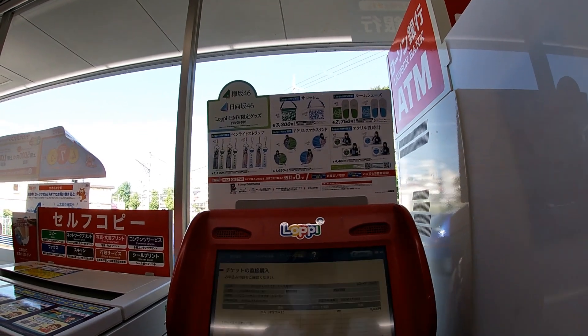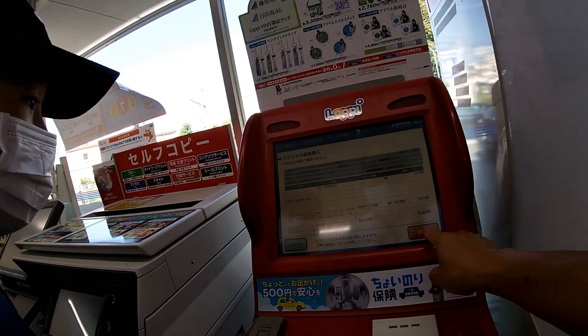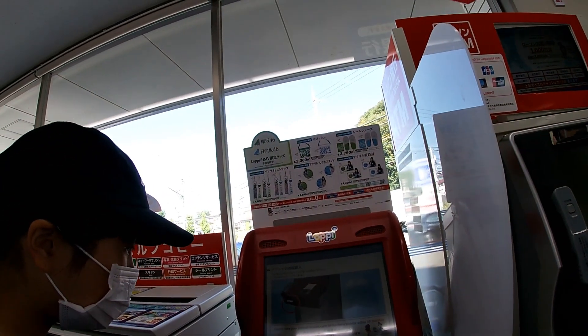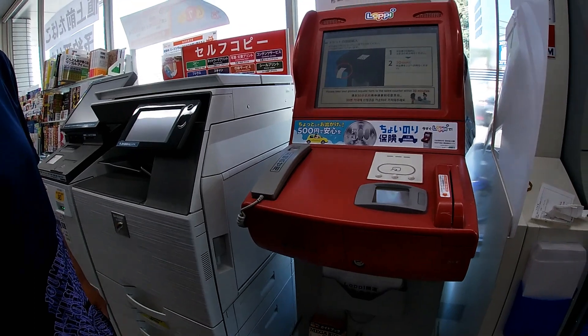Confirm everything, then press the button here and you'll get a printout. Press the right button. A receipt will print out from the left, right here. Once it comes out, confirm the information.